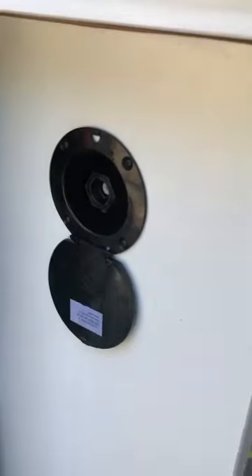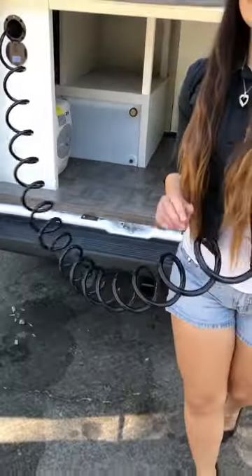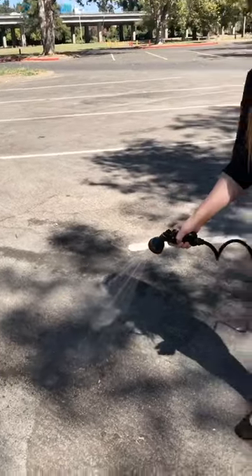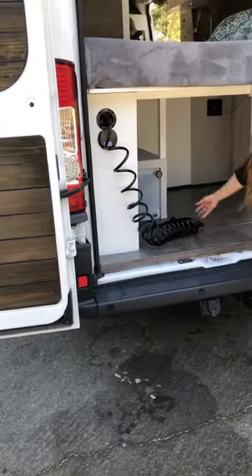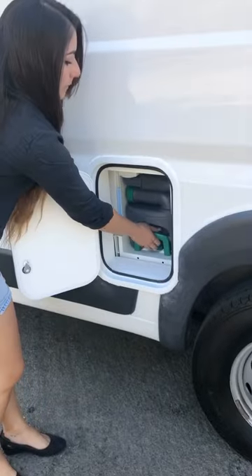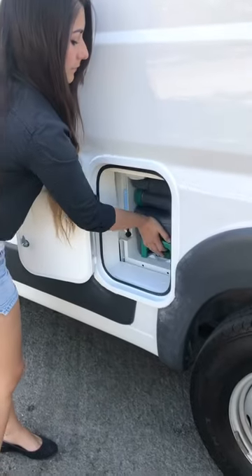This is our outside hose connection — we can easily connect it and have on-demand water to hose down your dog, gear, or anything you need to clean up after a long day, and it also works as an outside shower. We also use that hose to clean out our cassette toilet. We've installed a panel here that you can open up and easily slide out the cassette to rinse out and dispose of whenever you need to.